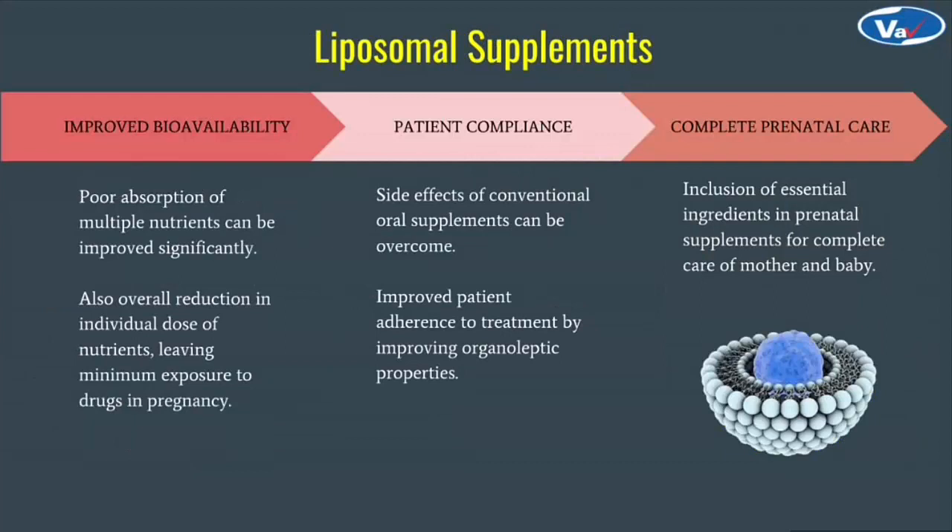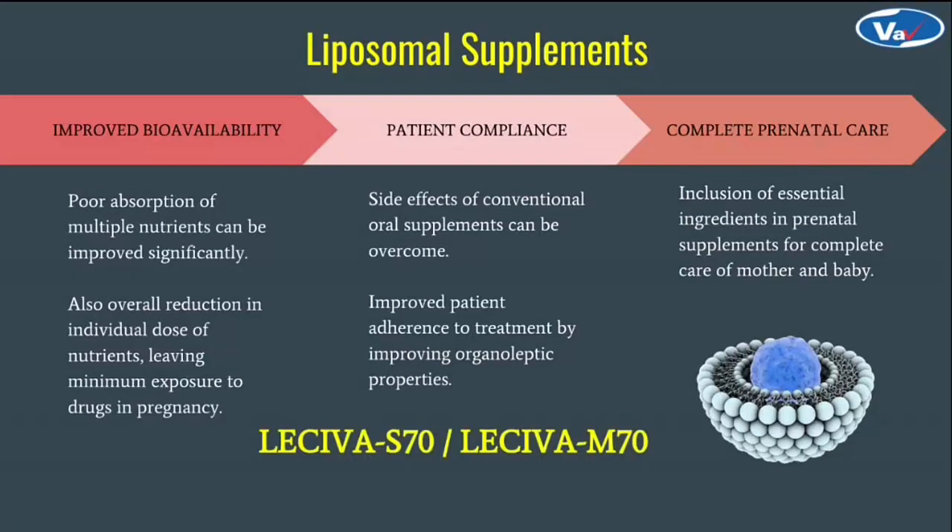Next is liposomes. Liposomes are tiny nanoparticles which have numerous benefits like improved absorption of poorly permeable nutrients. This can reduce the overages which are generally used in supplements. High doses of nutrients can be avoided when formulated into liposomes. We have Laceva S70 and Laceva M70, from soy and sunflower respectively. They are completely natural raw materials. Because of high bioavailability, it can lead to lesser dosages which can increase patient compliance, making it suitable for pregnant women. Liposomes can be a full package for complete prenatal care.